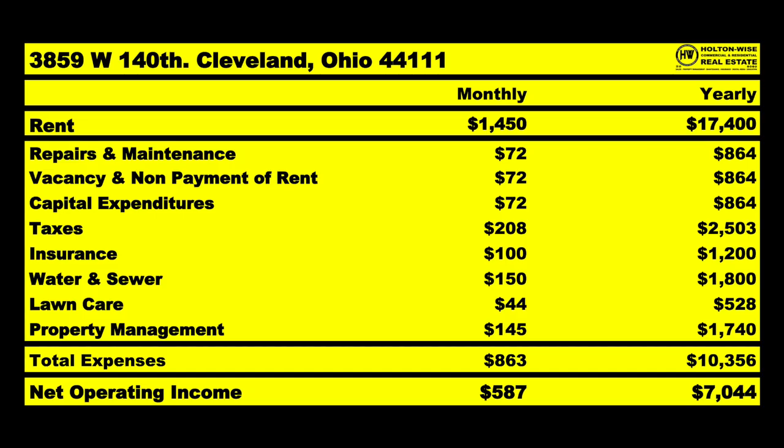Water and sewer should be $150, lawn care $44, property management $145. So of that $1,450, I anticipate on average about $863 going out the door, leaving you with an NOI of $587. It's not going to look like this every month — it'll be a bunch of zeros and then big expenses like that roof. If it's 16 years old, for the next 14 years you'll probably spend $0 on the roof, but then you'll get hit with a $7,000 bill. The purpose of this chart is to show you what the property should produce over the long term.